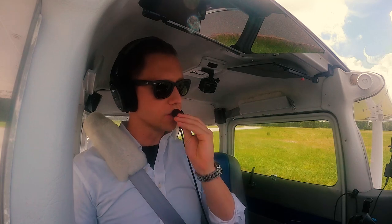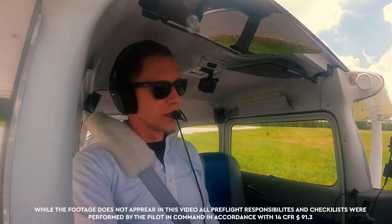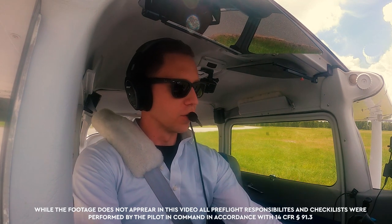Dine on sky view, dine on sky view, dine on sky view. Check, check. Wilson traffic, Skyhawk 23 Mike Zulu is departing runway 32, closed traffic, Wilson.